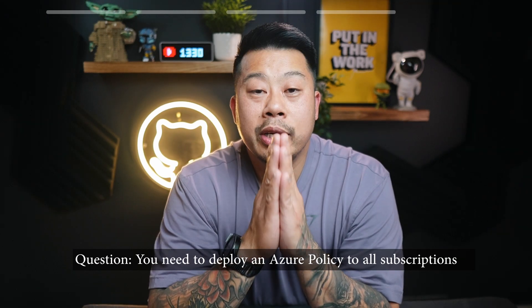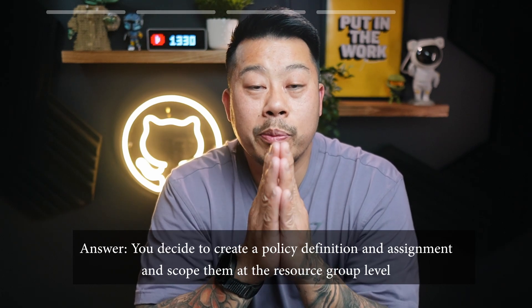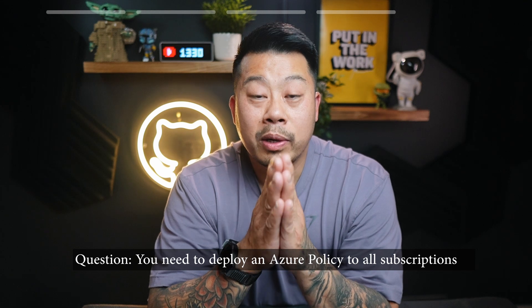Tip number four: don't get bamboozled. This sounds trivial, but I've done a few exams and I know I've had to read questions several times and decipher the keywords and objectives. Sometimes there could be multiple valid answers, but you need to meet the objective. An example: you need to deploy an Azure policy to all subscriptions. You decide to create a policy definition and assignment scoped at the resource group level. Is this correct — true or false? Technically it would work, but it doesn't meet the objective because it says all subscriptions. This comes down to best practice and hierarchy: management group, subscriptions, then resource groups. So you need to create a management group, move all subscriptions under it, create a new policy, and assign it at the management group level. The answer is false — and that's where they catch you out.